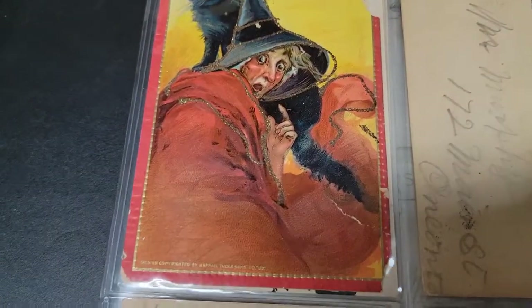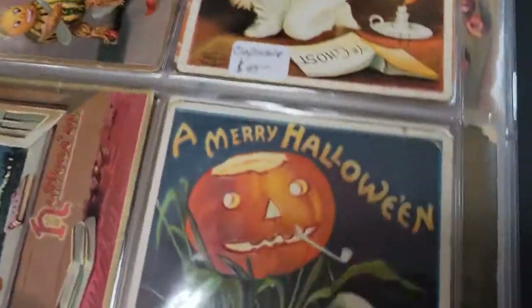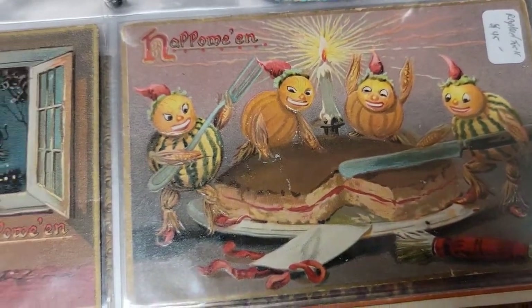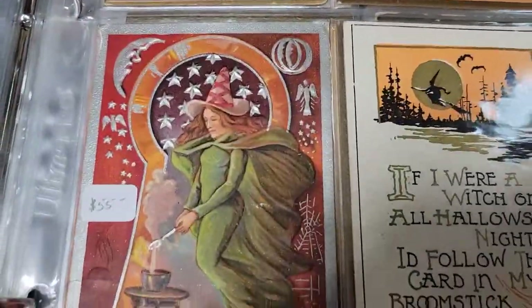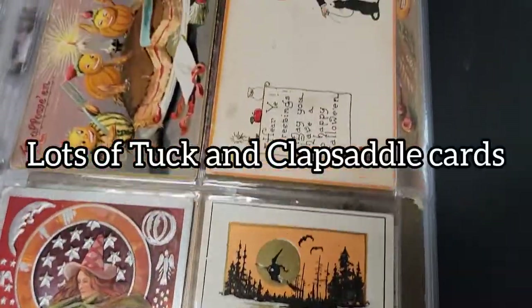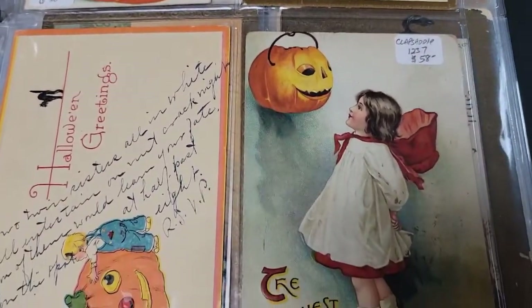I just left the prices on so you guys could see what they paid. That one has a little chip out of it. There's one facing up and down with a little boy, another one with a little boy — that's a Clapsaddle. And you have all the little demon pumpkin people. The witch. That one's Raphael Tuck. Awesome in the keyhole. Awesome witch. Cute little black cat. Another awesome Clapsaddle card there.